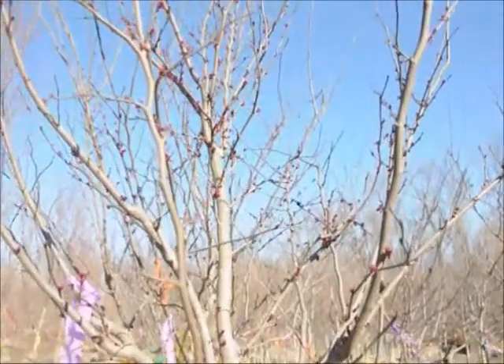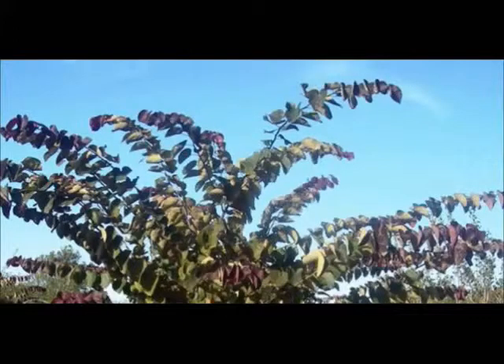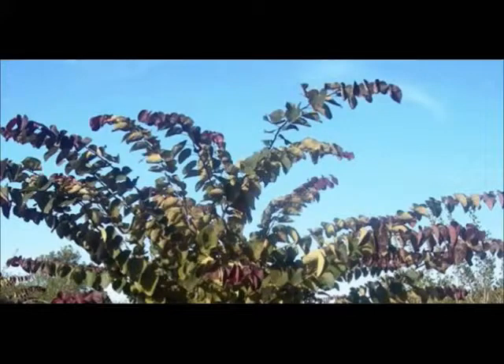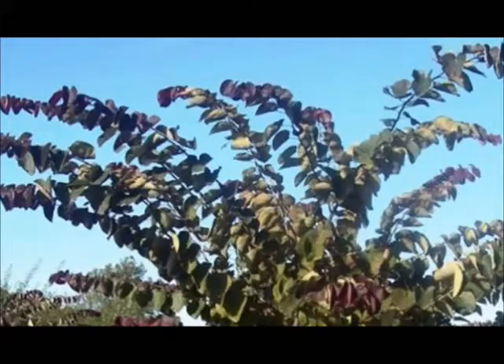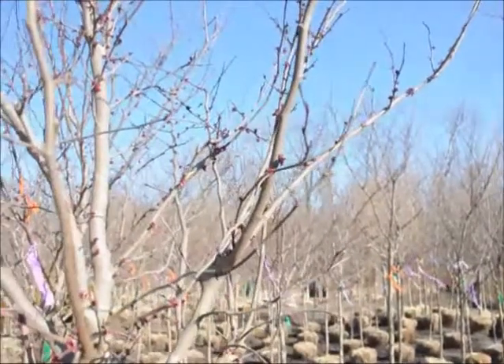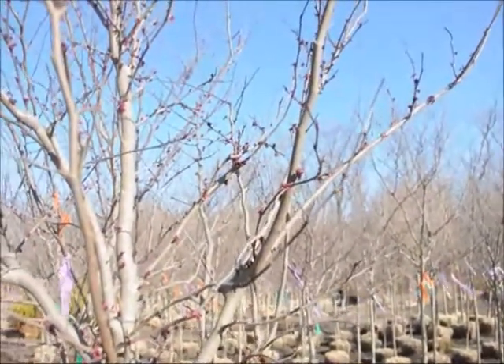Eastern Redbud Trees like full sun to partial shade and can tolerate some water, but not a bog type soil. They can grow well in clay, they are tolerant to deer, and they can also grow under black walnut trees. It is a showy plant that has good color and good fall color.